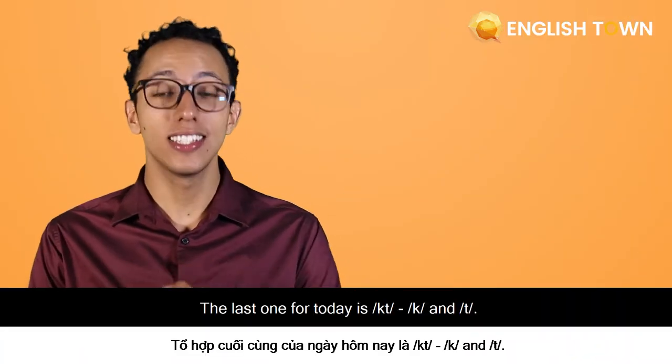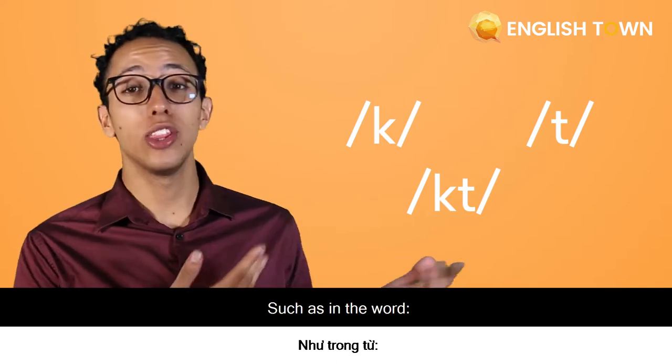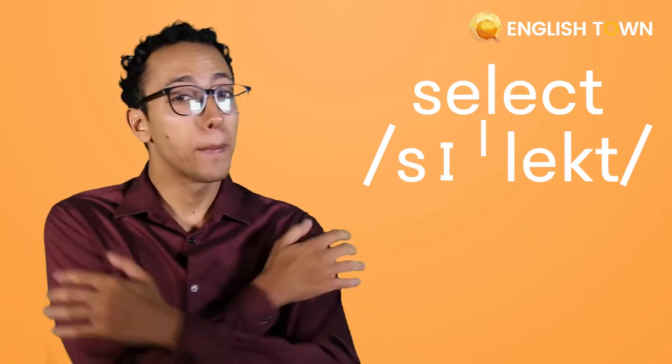The last one for today is CT — C and T — such as in the words 'collect,' 'select,' 'protect.'